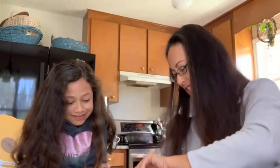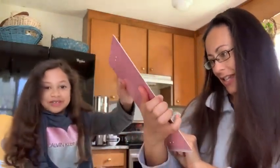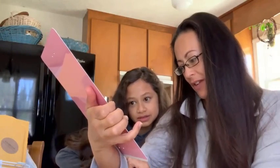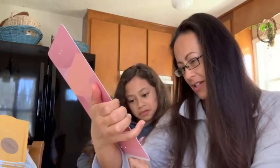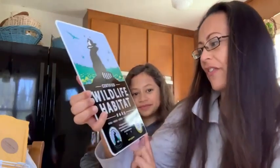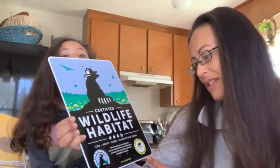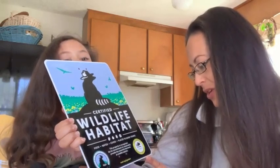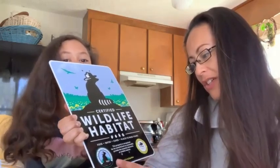We haven't opened it yet, we don't know what it looks like. It's a nice metal sign, sturdy. It says 'Certified Wildlife Habitat — food, water, cover, places to raise young. This property is recognized for its commitment to sustainability and providing the essential elements of wildlife habitat.' North Carolina Wildlife Federation, Environmental Quality, and the National Wildlife Federation seal of approval.